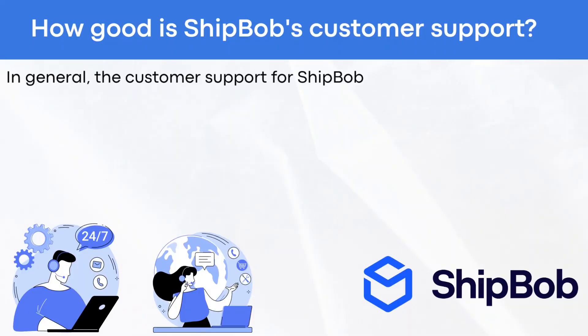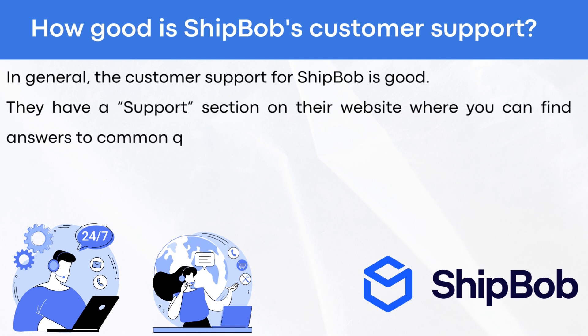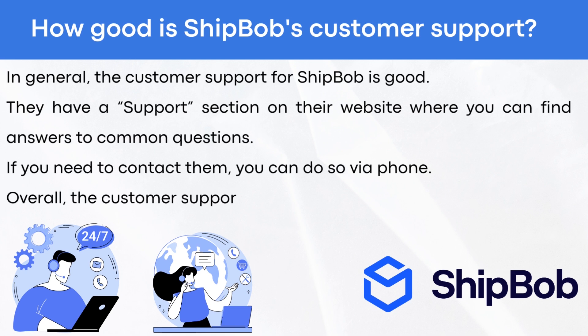How good is ShipBob's customer support? In general, the customer support for ShipBob is good. They have a support section on their website where you can find answers to common questions. If you need to contact them, you can do so via phone. Overall, the customer support is helpful and responsive.